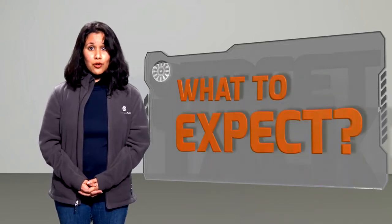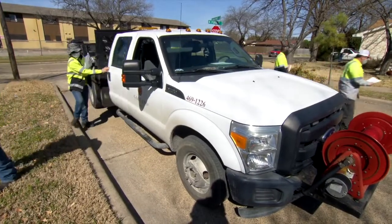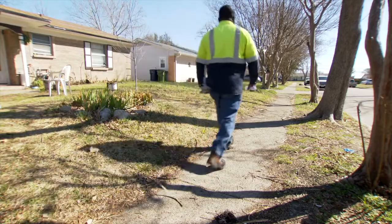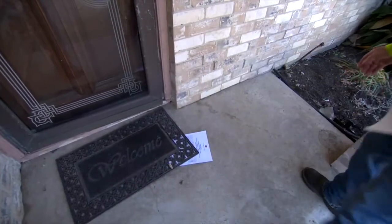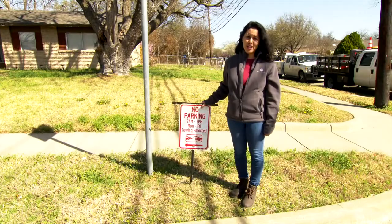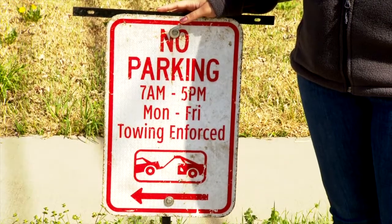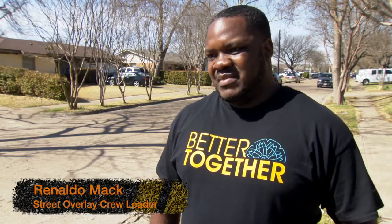Here's what to expect before an overlay is applied to your street. At least 10 days before work begins, street department employees will hand deliver to residents' homes a notification about the upcoming work, along with instructions as to how to prepare for that day. We give you these notices because the last thing we want to do is tow a vehicle, but the streets must be clear before resurfacing can begin. That's why we give 10 days notice, then three days prior when we put the stakes out.